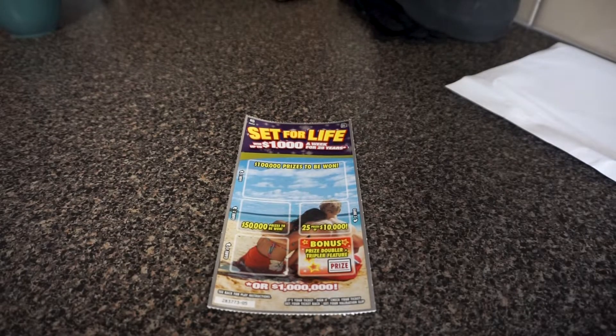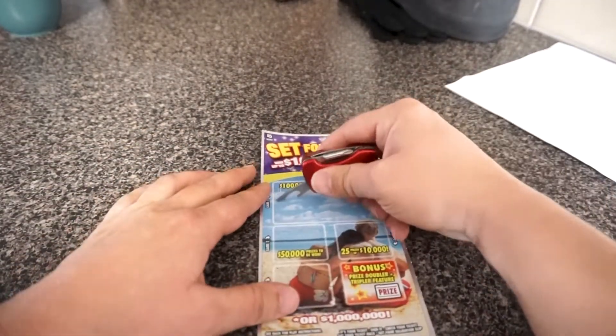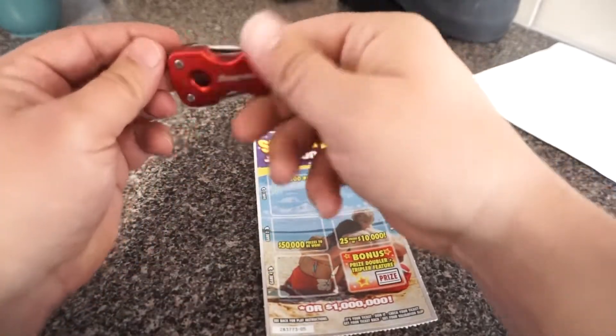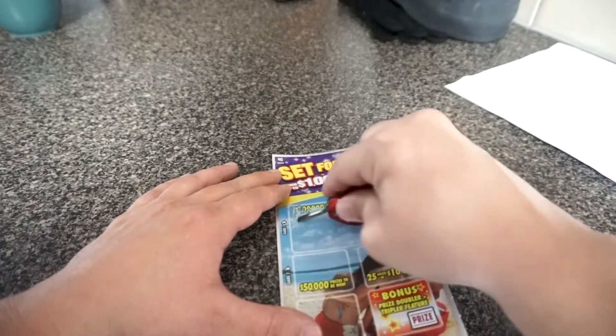I figured today we'd give the lottery a shot — maybe we can afford to have somebody build this van for us. That doesn't work very well. This is a true sign of what our life is: we have to work for everything; nothing ever comes for free. So let's carry on.